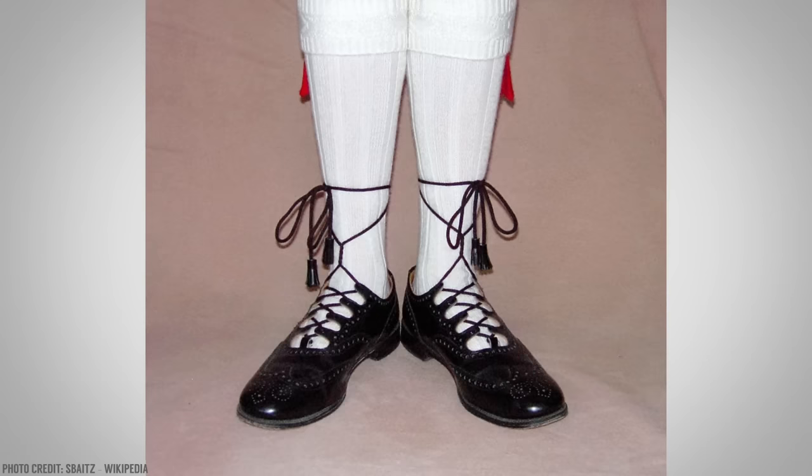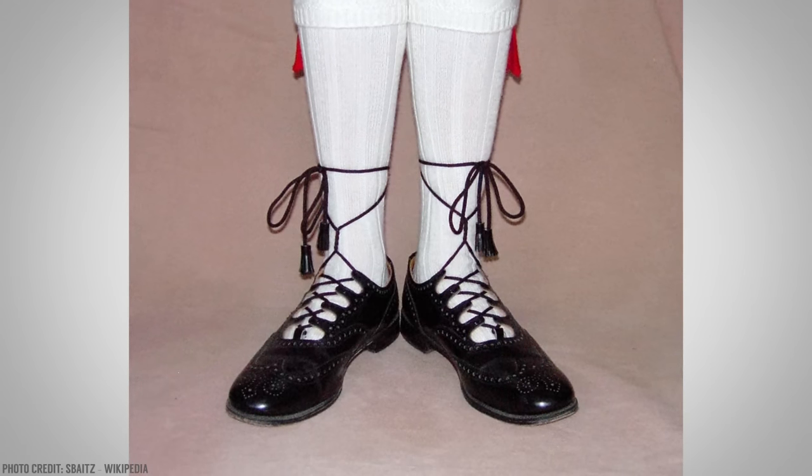It comes out of England, Scotland, Ireland. The history is a little bit scattered, but what is known is that these started off as casual shoes. The brogue design — basically the perforations in the leather — were originally put there to allow water to go in and out as men were going through marshes. They've become a lot dressier since then.